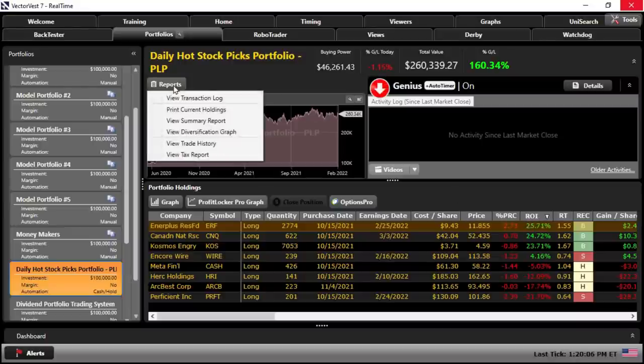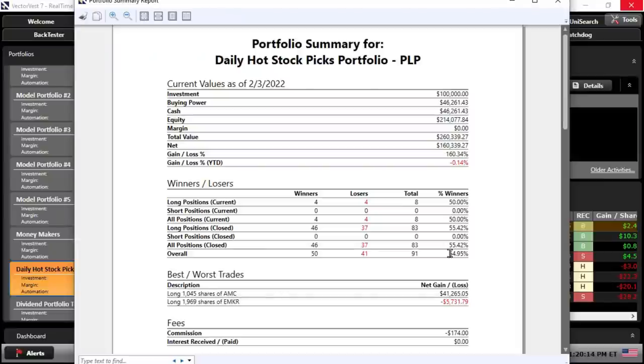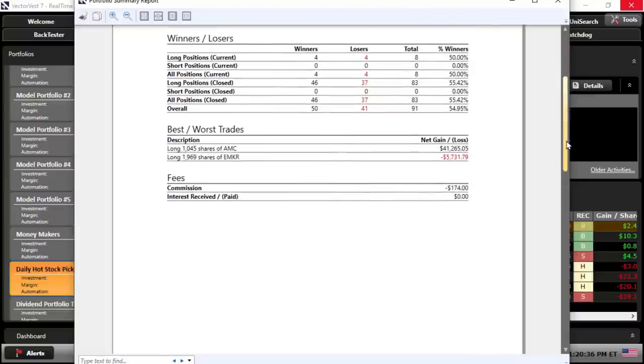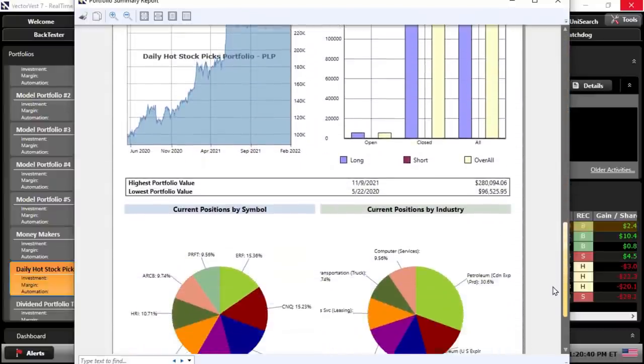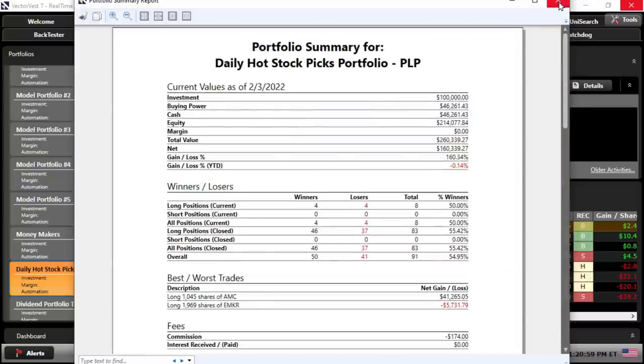If I go to the reports, I can look at things like a summary report. One of the nice things we noted earlier was the 54% winning trades — that's a nice metric. I can also see that the one big winner was AMC with a $41,000 return — our biggest winner way up there. Our biggest loser is sizable, but when you compare one to the other, you will take that ratio every day of the week. Continuing to slide down, one thing that's nice to see is we're staying dollar weighted across the positions as best we can, and we're also fairly well diversified in most cases even though that hasn't been a requirement.